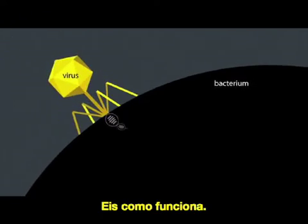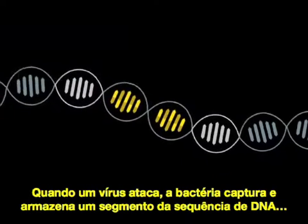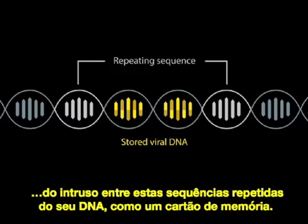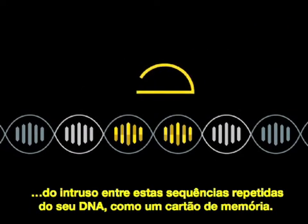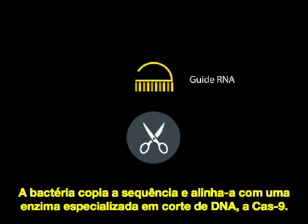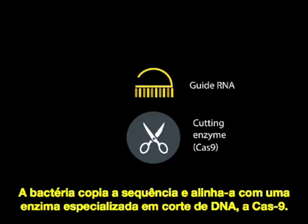Here's how it works. When a virus attacks, a bacterium captures and stores a segment of the intruder's DNA sequence between these repeating sequences in its own DNA, like a virtual memory card. The bacterium copies the sequence and pairs it with a specialized DNA cutting enzyme called Cas9.